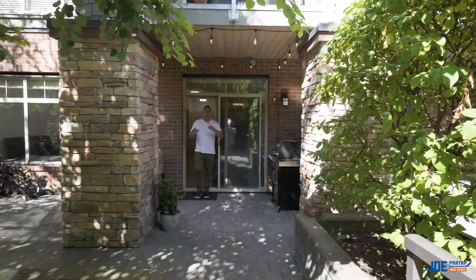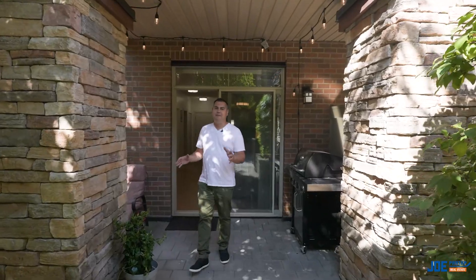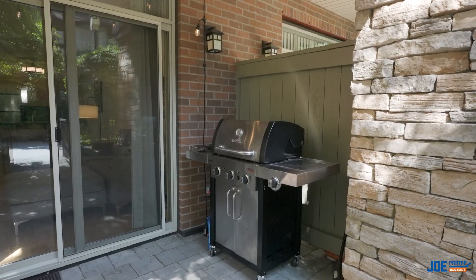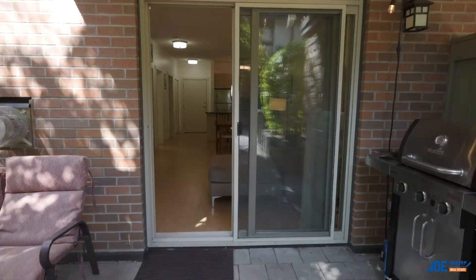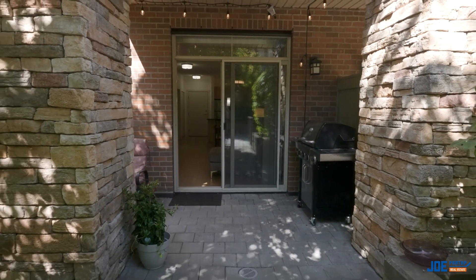Have a look at this outdoor space — tons of room to entertain. You've got room for the barbecue, a table with up to four guests. One of my favorite things about the garden suite is you can literally walk out, whether you're letting out the dog, taking the kids for a bike ride, or you just want to get some exercise and stretch those legs. This outdoor space is phenomenal.